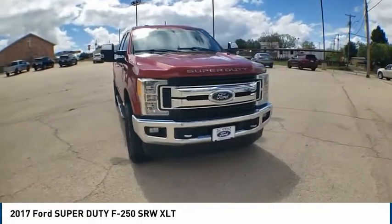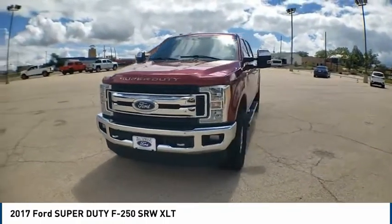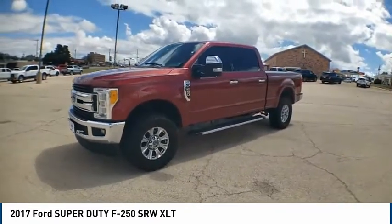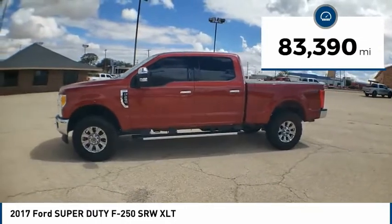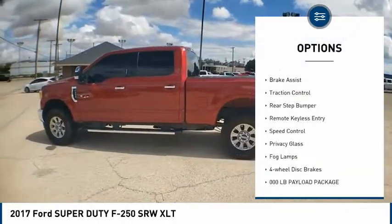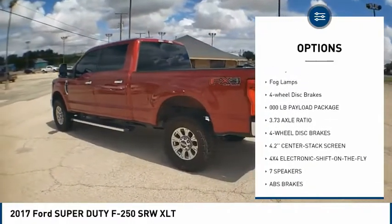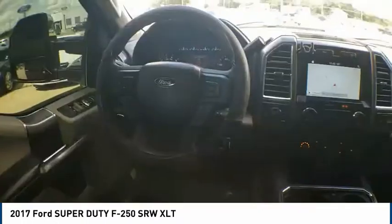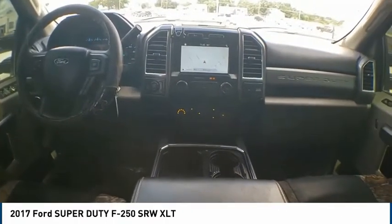Check out the 2017 F-250 Super Duty. Head-to-head fuel efficiency, head-to-head towing, head-to-head torque for the F-250 Super Duty. This vehicle has less than 85,000 miles. Great options include electronic stability control, alloy wheels, brake assist, traction control, rear step bumper, remote keyless entry, speed control, privacy glass, fog lamps, and four-wheel disc brakes. Come take a test drive today!